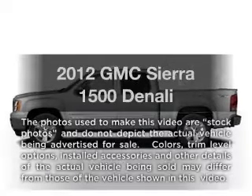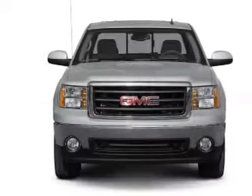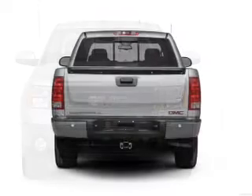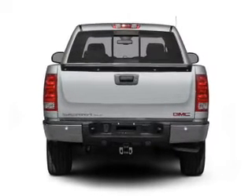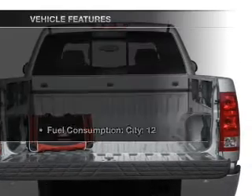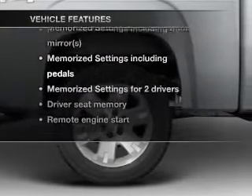Imagine yourself in this 2012 GMC Sierra 1500. If you're looking for an automobile with great attributes, look no further. With a powerful 8-cylinder engine that responds smoothly to its 6-speed automatic transmission. Savor your listening experience with the premium sound system. The anti-lock braking system will keep you safe on the road. And memory settings are one of many features. With these notable features, you won't want to miss out on the opportunity to own this amazing ride.